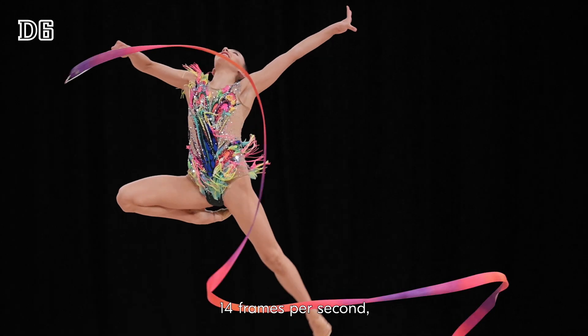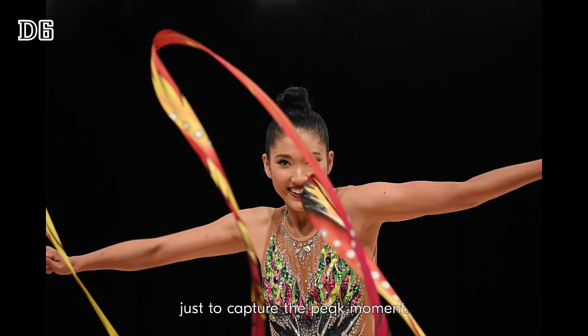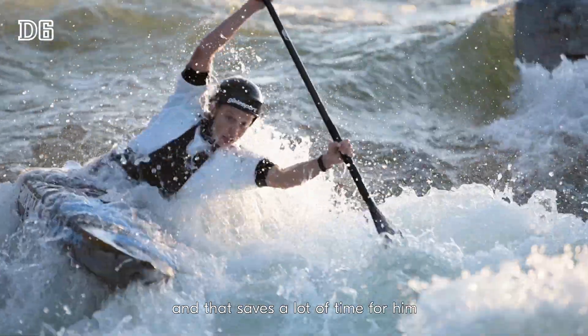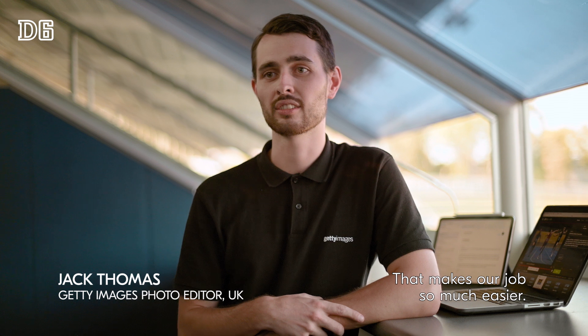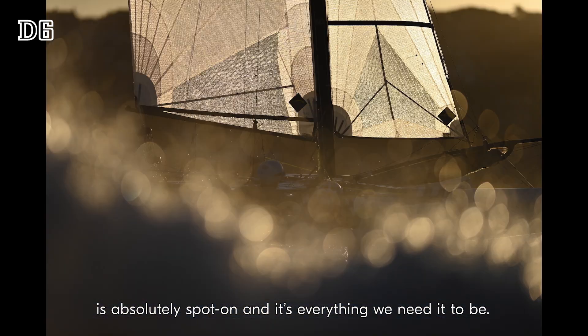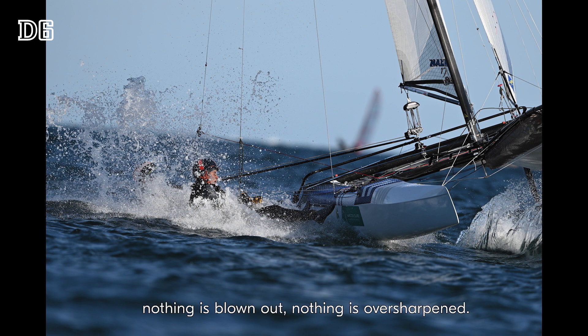14 frames per second is extremely helpful in the world of sports photography, just to capture the peak moment. And the JPEG image quality means I can get out a nearly perfect frame to the editor, and that saves a lot of time for him and the process to the market. That makes our job so much easier — the less time we have to spend tweaking the image, the quicker we get it out. The file straight from camera is absolutely spot on and it's everything we need it to be. Your eye is drawn immediately to all the detail. Nothing's blown out, nothing's over-sharpened.